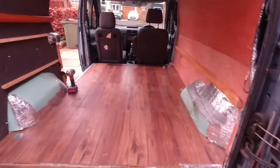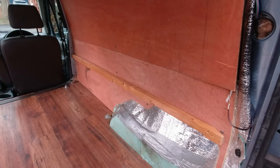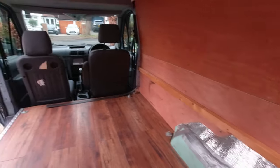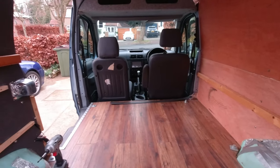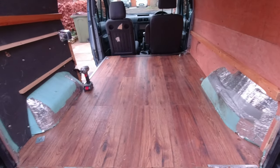So that's the entire back stripped out. I'll keep that bit of wood there and I might raise it actually — we'll see — because I'm going to be fitting a subwoofer. Now to measure the back and buy some carpet.